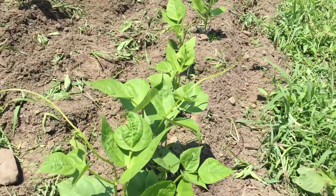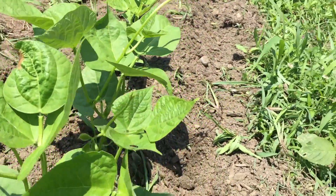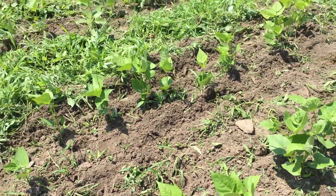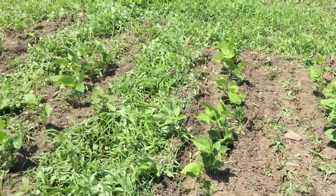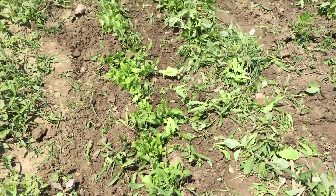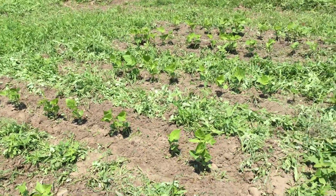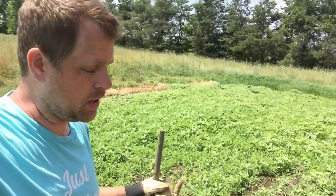The beans are already starting to do the sprouting things where the beans are going to grow, so they're coming in pretty good. We found most of the bean rows, but now we need to find where the peas are. Here's a row of lettuce — starting to look like a garden!